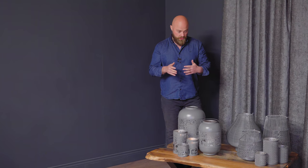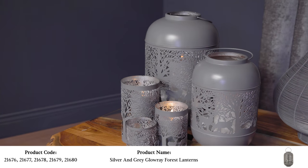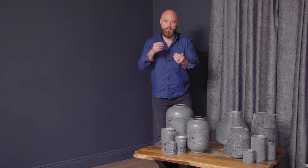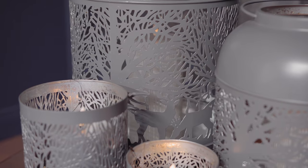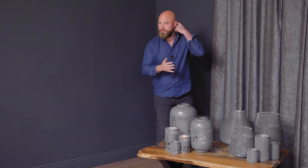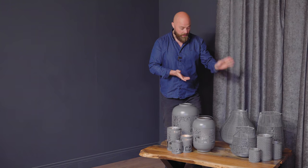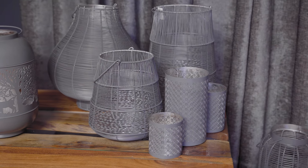Another new addition is our Glow Ray collection. We brought these in last year in black and gold and they were really popular, but this year we've got them in silver and grey. When you put them in a dark room and put a light inside, they reflect the image of the laser cut onto the wall — they're really effective. We'll show you a quick clip of what they can do. The whole collection is in grey and is effective all year round — a really nice collection.